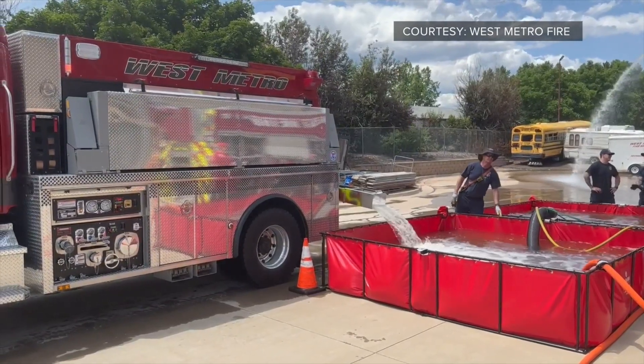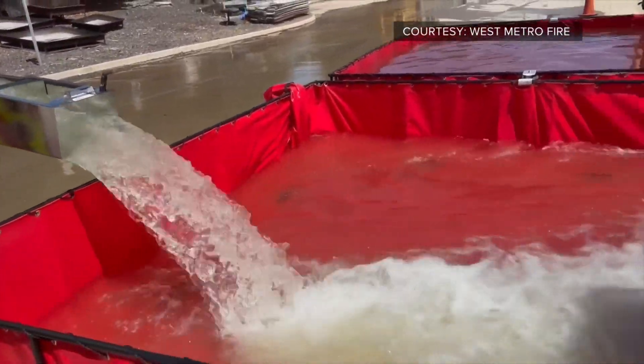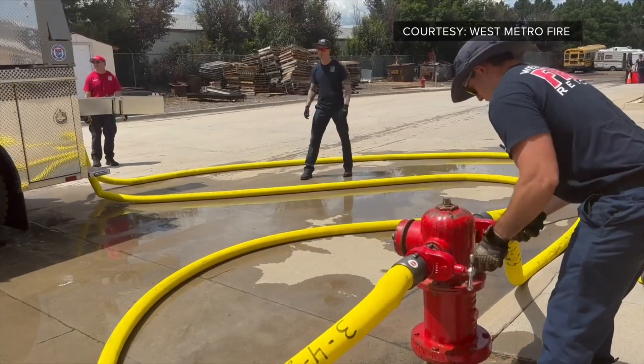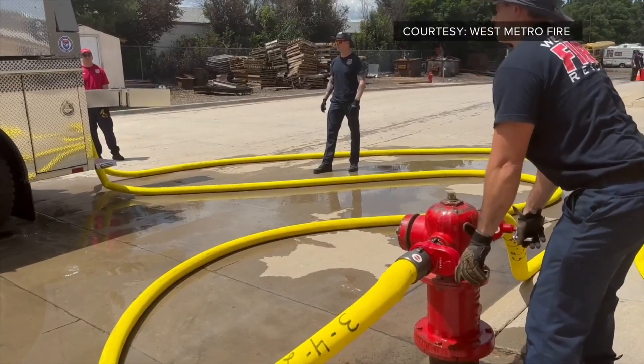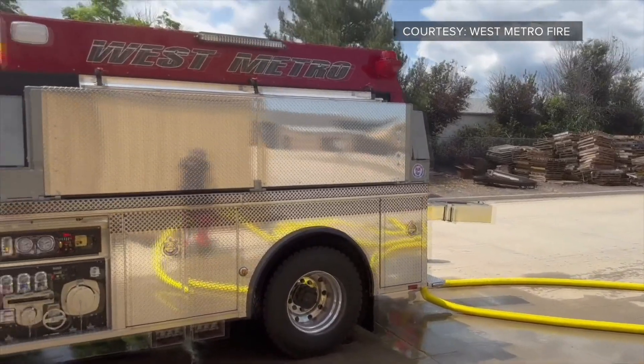For three years, the department has been trying to get this new water tender, which is basically the mother of all brush trucks. Station 6 named the new tender Sasquatch 6. The firefighters here describe it as something they wanted to believe in — they heard it was coming, but no one had seen it for quite some time. So hence that mystical name, Sasquatch.